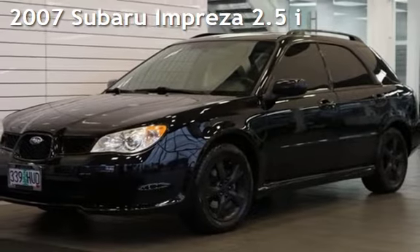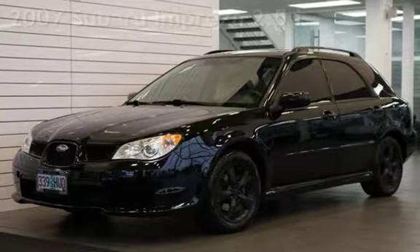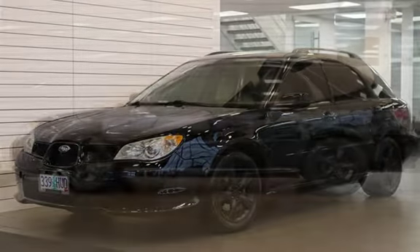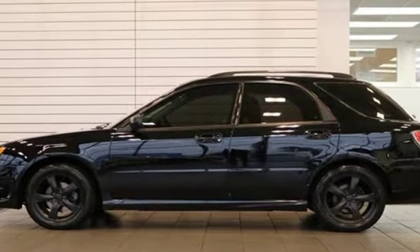Presenting a pre-owned 2007 Subaru Impreza 2.5i. This four-door wagon has a four-cylinder, 2.5-liter H4 engine, with all-wheel drive and an automatic transmission.